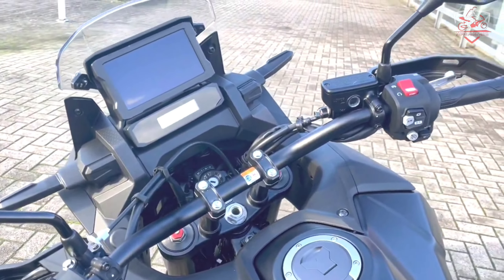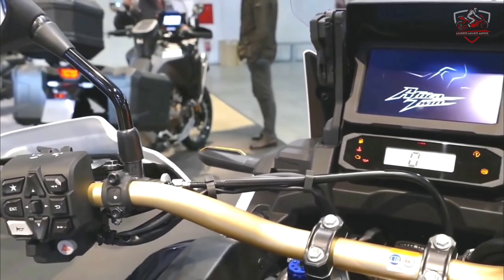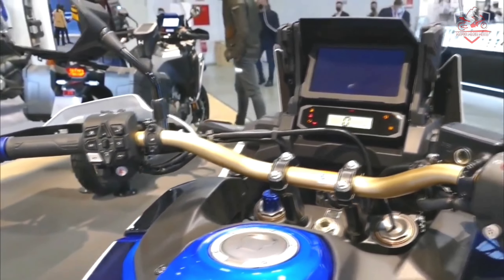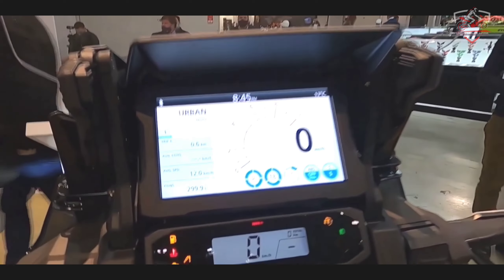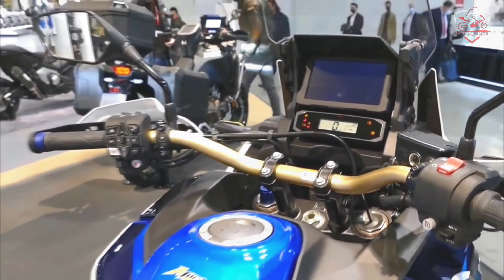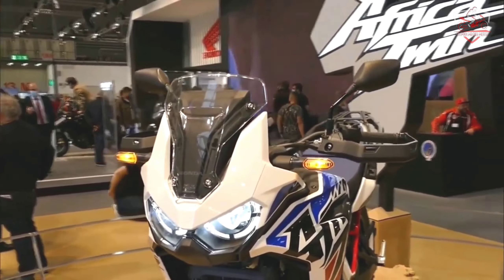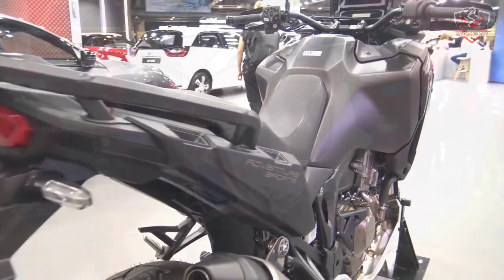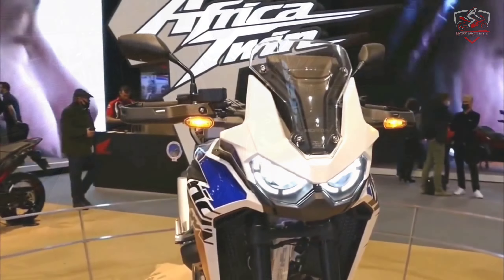The TFT display incorporates Apple CarPlay and Android Auto. The smartphone plugs into a USB charging port on the right of the MID, and hands-free wireless Bluetooth connectivity is also an option. The auto-cancel feature can be switched off using the MID, and standard-fit cruise control eases long-distance highway travel.